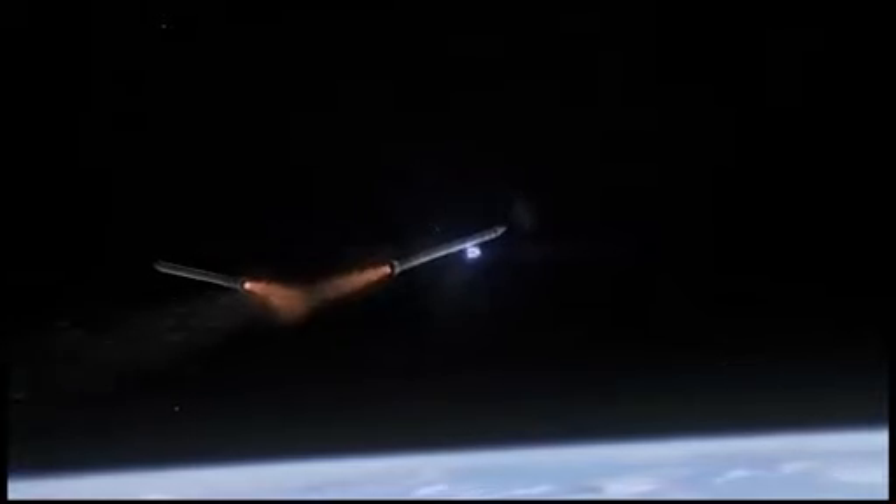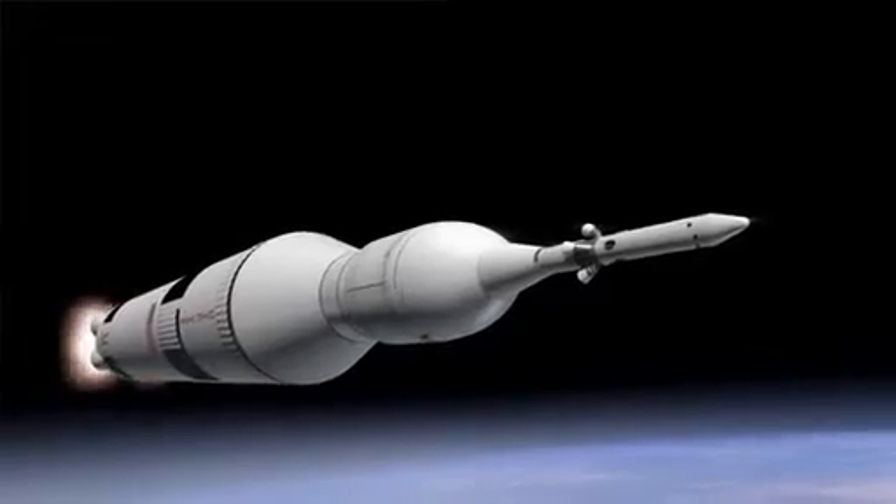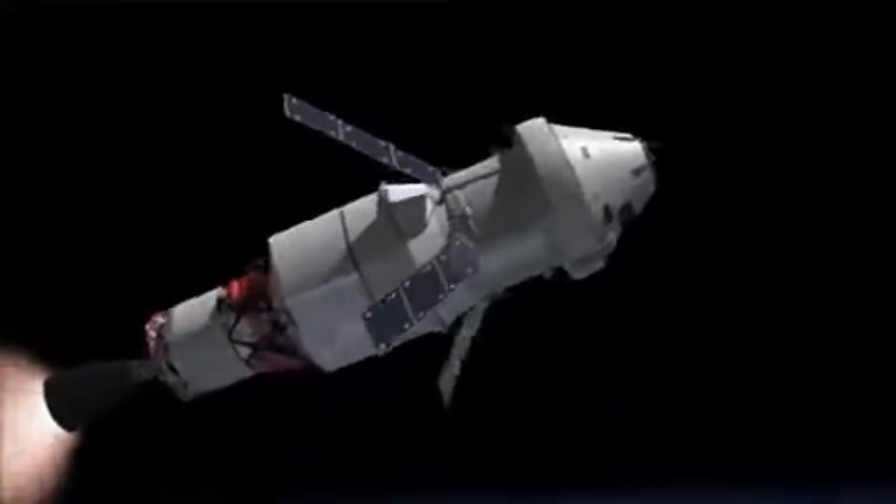What those boosters are for is just to get you going. They burn for a couple of minutes and then fall to the ground. Then your liquid engines carry your vehicle to as high as you want to go — you're up high enough by then. And if you have additional stages, like we're going to have, then you can go further out into space.